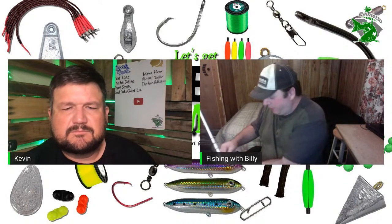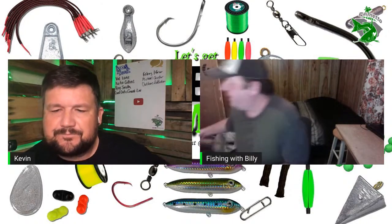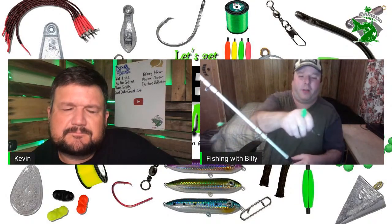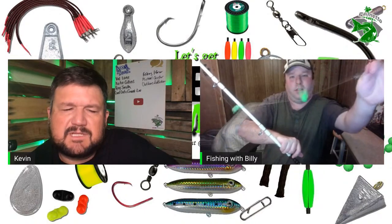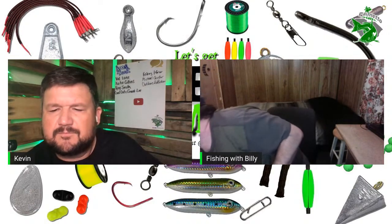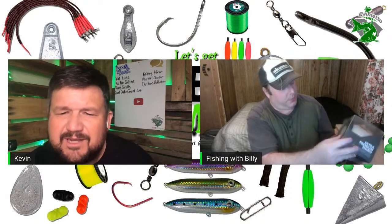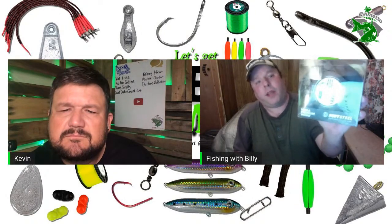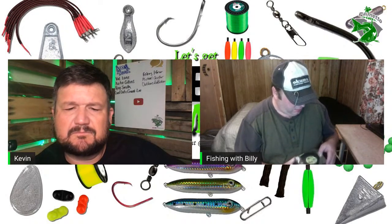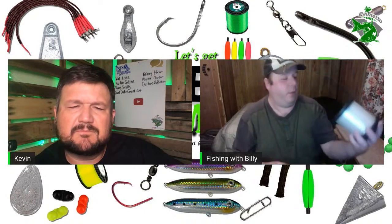He also has a rig with a rattle on it — he doesn't normally use rattles and still hasn't figured out if they do better or not. For main line, he's been testing Akuma's Soft Steel ultra premium monofilament — 30-pound line that kind of reminds him of Big Game line. He always uses 30-pound on everything from the boat, and if he's fishing from the bank he goes to 40 or 50 pounds because there are a lot of snags around there.